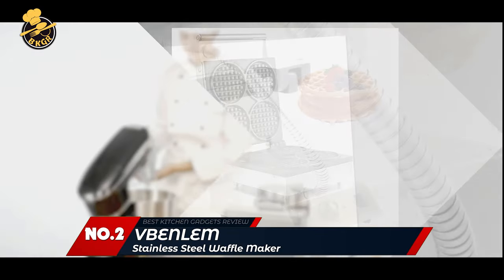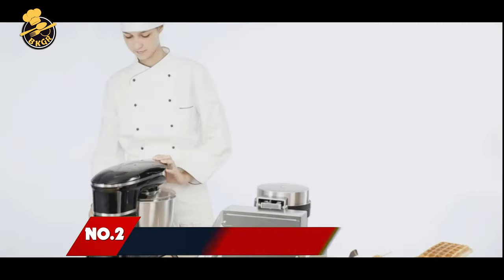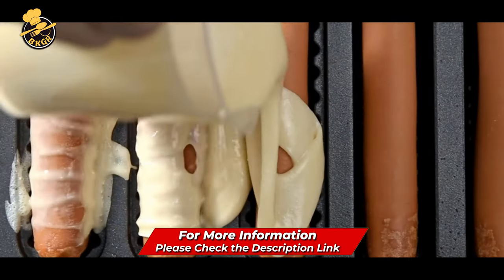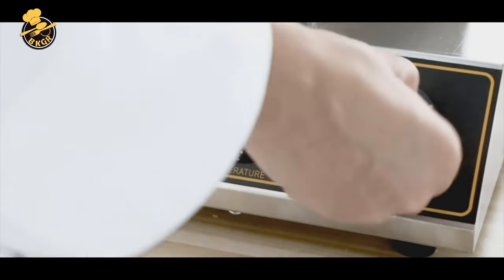Number 2: V-Benlam Commercial Round Waffle Maker. The V-Benlam Commercial Round Waffle Maker features a strong body with excellent heat insulation capability. The machine can produce crispy waffles and save energy with the help of its good structure and insulation.